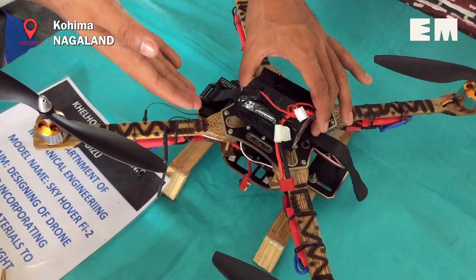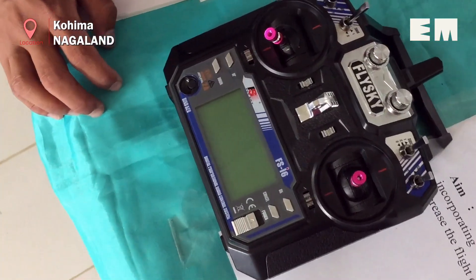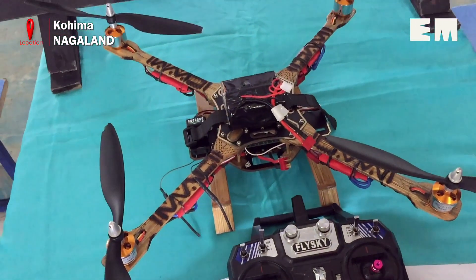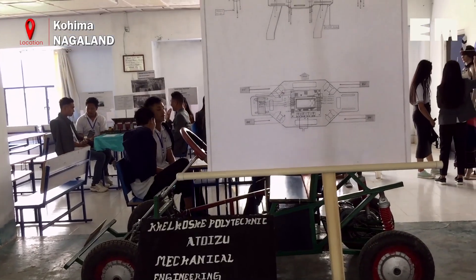The handcrafted bamboo drone was presented by two final year mechanical engineering students from Kilhose Polytechnic Atoizu, Mademo Odhoyu and Philip Tepp. The drone, which they named Sky Hover 5 II, has a capacity of 1,000 kilowatts and 1,000 rotations per minute. It took 20 days for the duo to complete the project.